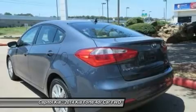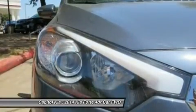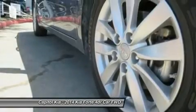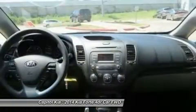It competes in a crowded segment against some very established nameplates like the Toyota Corolla, Honda Accord, Nissan Sentra, Hyundai Elantra, Volkswagen Jetta, and Ford Focus, as well as the relatively recent Chevrolet Cruze and Dodge Dart.